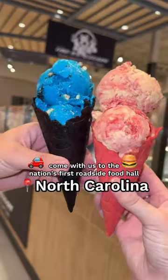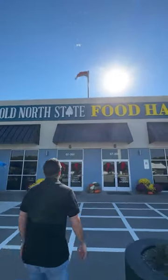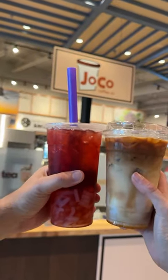Come with us as we go to the nation's first roadside food hall in Selma, North Carolina — about 30 minutes outside of Raleigh, directly off I-95. It's called Old North State Food Hall, and it is such a hidden gem. You would never guess what was behind these doors just driving by. There are currently nine different stalls, and every single one is a locally owned small business.